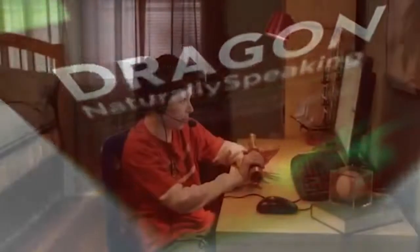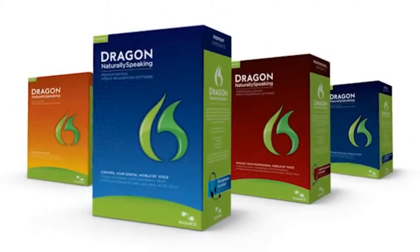Each time we start the development of a new version of Dragon, we challenge our research and development teams to invent new ways to make Dragon faster and more accurate than ever before. With Dragon 12, they've risen to that challenge once again.